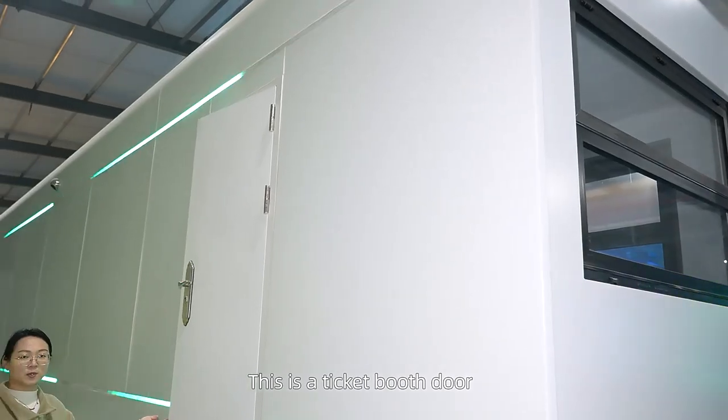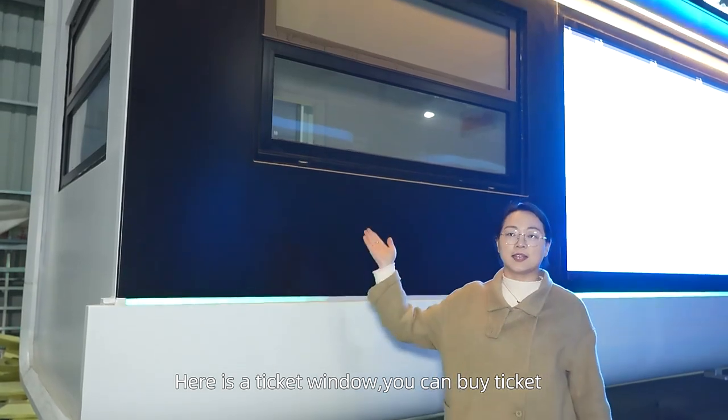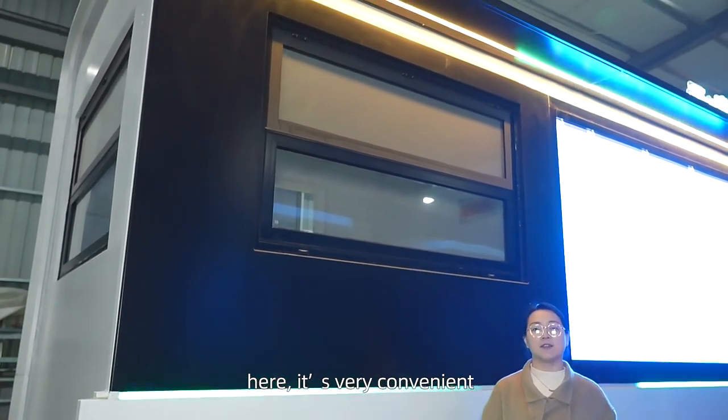This is the ticket booth store. Here is the ticket booth. You can buy some tickets here. It's very convenient.